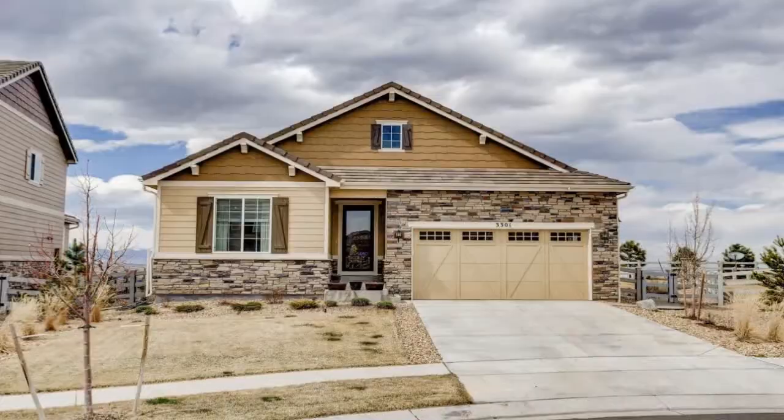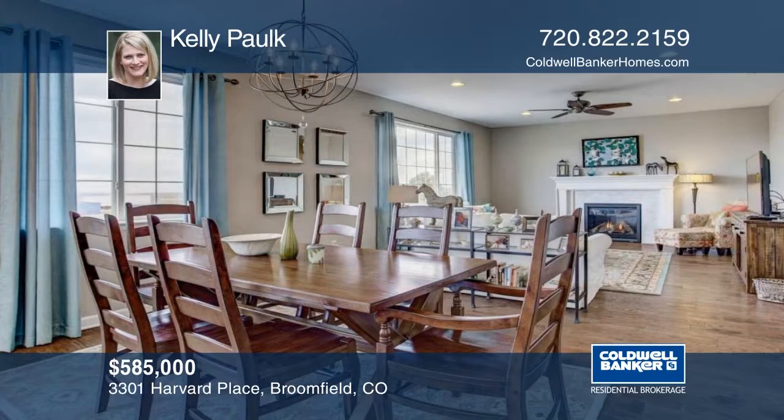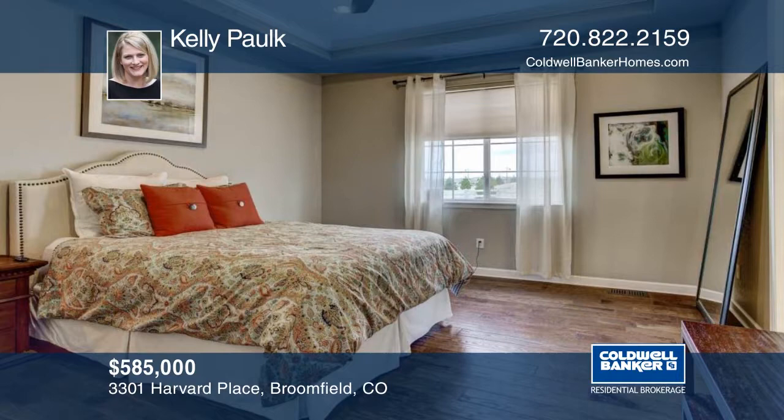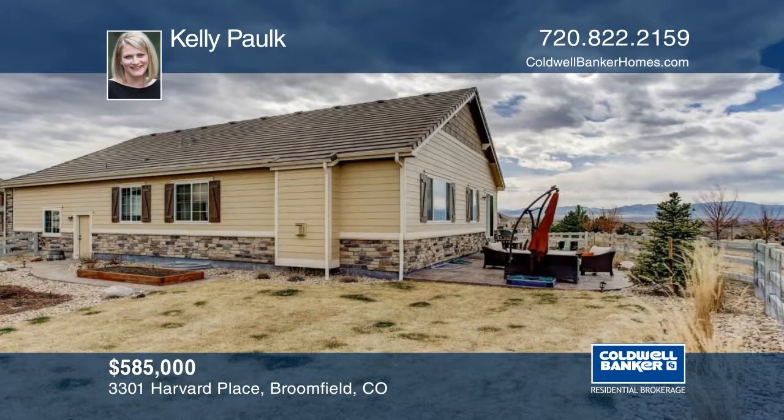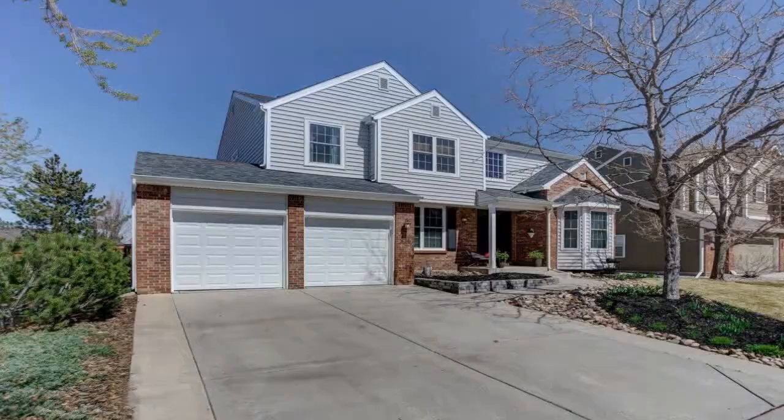Why build when you can have this move-in ready home? Check out those mountain views from this beautiful ranch. This gorgeous three-bedroom, two-bath ranch plan has all of the upgrades. Located in a master-planned community featuring 735 acres of open space, numerous lakes, ponds, parks, and playgrounds, this property will not disappoint. This home is ready and waiting for you to make it your own. Kelly Palk has the keys and would love to show you everything in person. Call now to schedule your private tour.